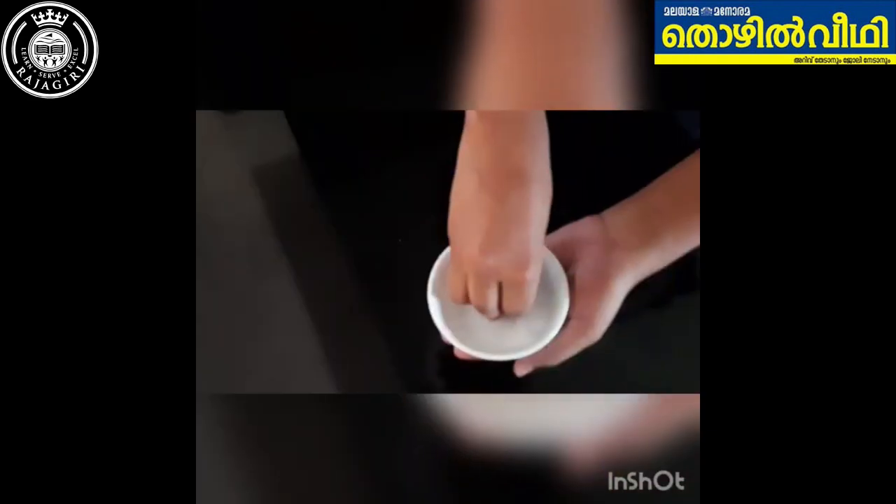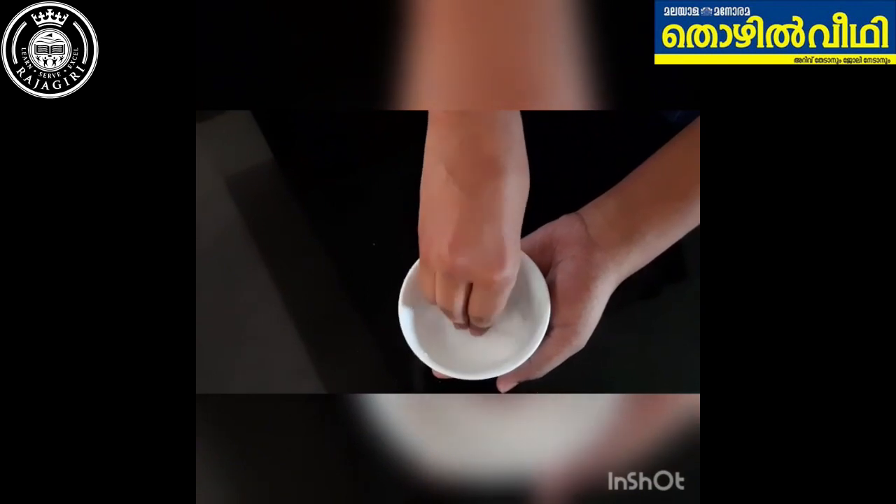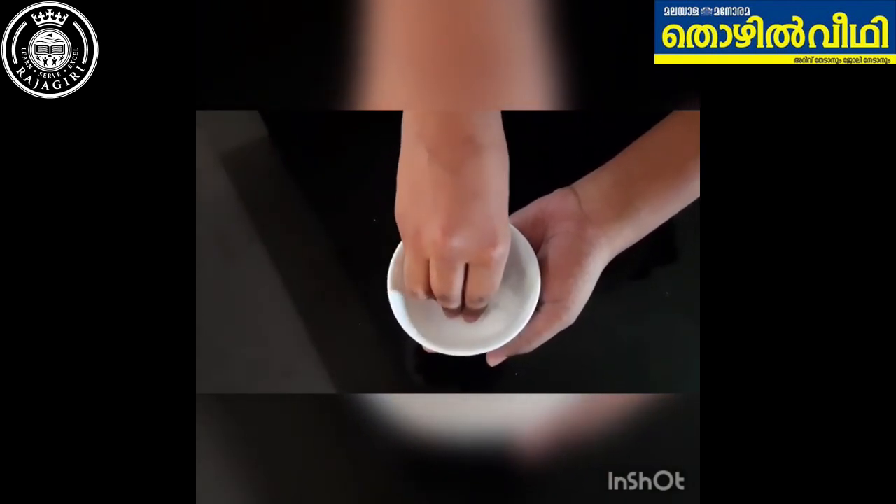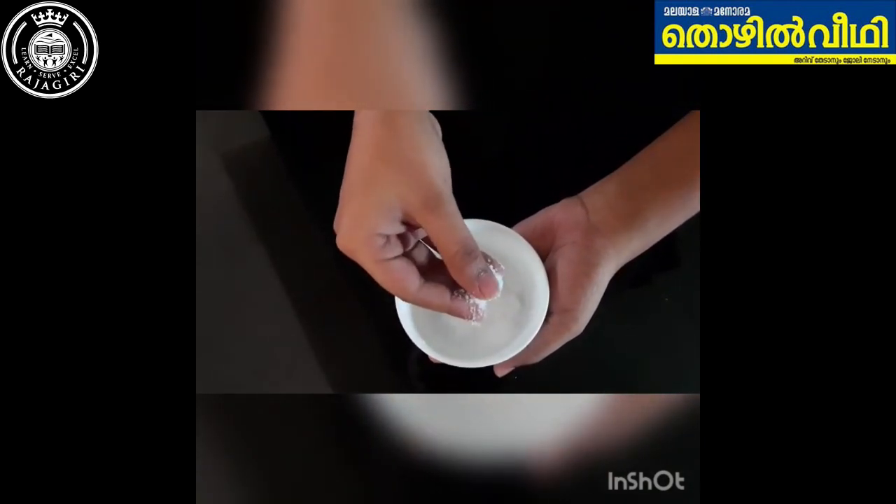There are numerous chemical reactions that take place in our kitchen while preparing food, cooking, and even while washing. The most commonly used chemical in our kitchen is sodium chloride, also known as table salt. It is an ionic compound with the chemical formula NaCl. It is commonly used as a condiment and food preservative.